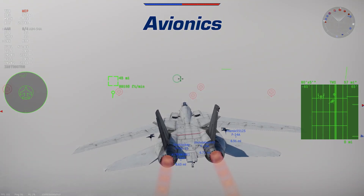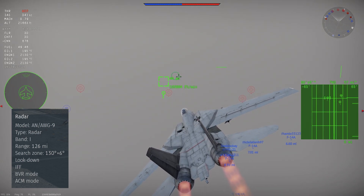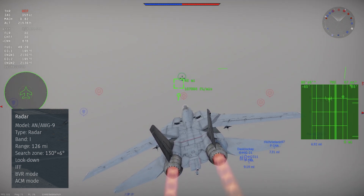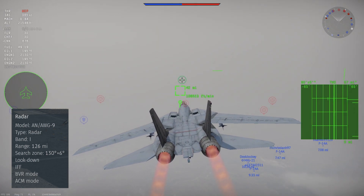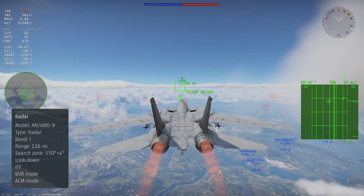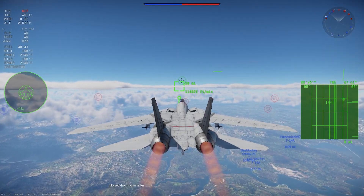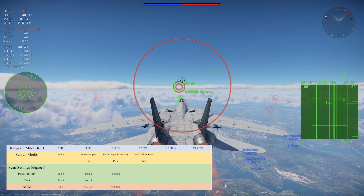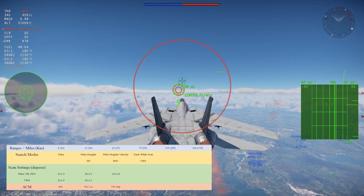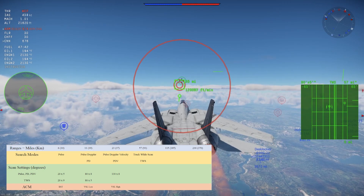In War Thunder, we get an early production version of the F-14A equipped with the AN/AWG-9 radar. This is an extremely powerful and advanced radar able to spot targets over 100 miles away — currently larger than the biggest maps in game. You have six different range settings: 6 miles, 11 miles, 23 miles, 57 miles, 115 miles, and 230 miles.